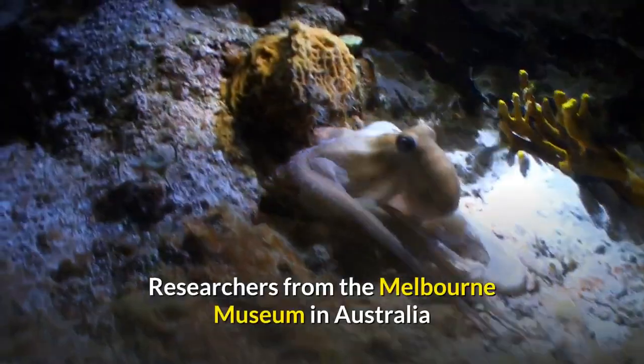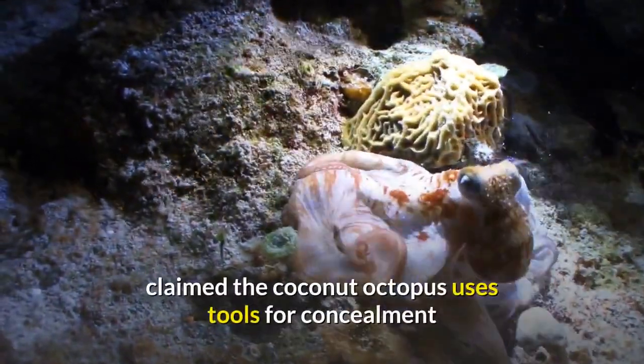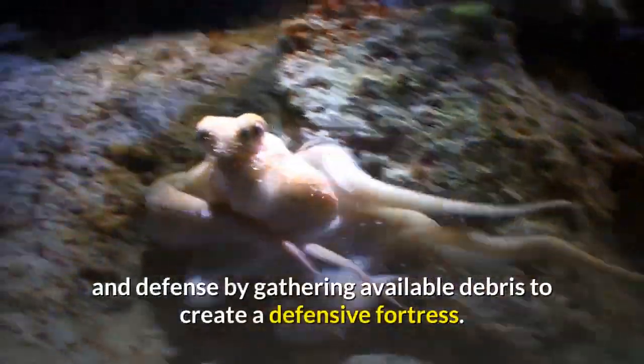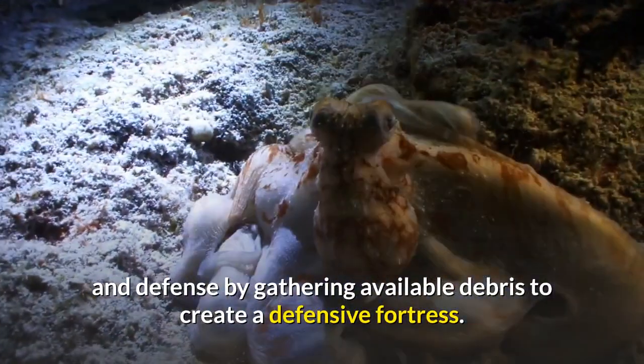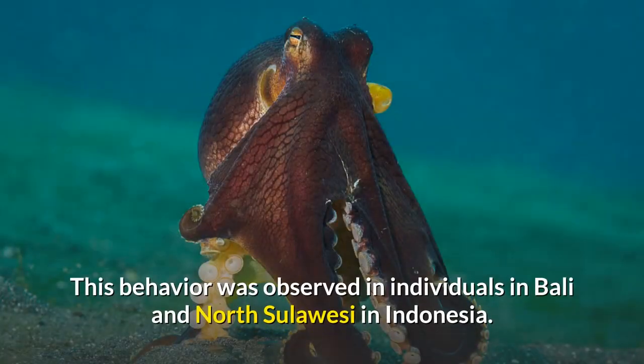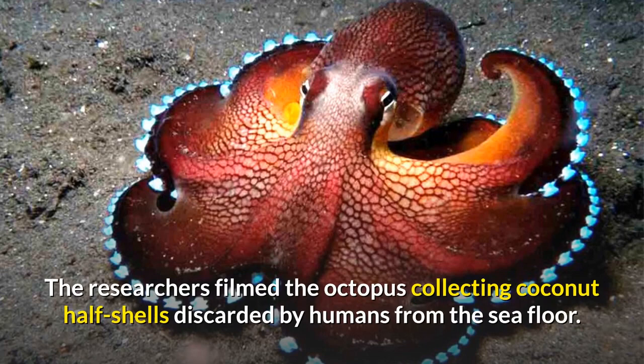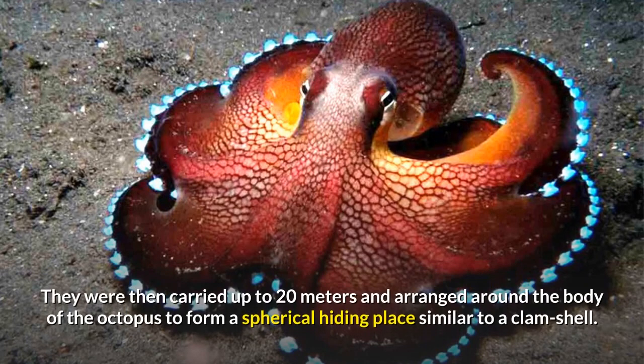Researchers from the Melbourne Museum in Australia claim the coconut octopus uses tools for concealment and defense by gathering available debris to create a defensive fortress. This behavior was observed in individuals in Bali and North Sulawesi in Indonesia. The researchers filmed the octopus collecting coconut half shells discarded by humans from the sea floor. They were then carried up to 20 meters and arranged around the body of the octopus to form a spherical hiding place similar to a clamshell.